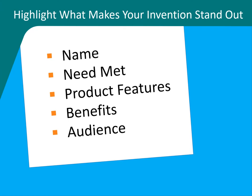Why can't people live without it? Experts say you need to clearly state the name — every invention needs a memorable name. The need met: tell the need the product meets and how it meets that need better than any other product. The product features, like size, color, and appearance. And the benefits: focus on the features of your invention that benefit the customer. Are you offering health benefits? Convenience? Fun? And finally, your audience — tell who needs your product.